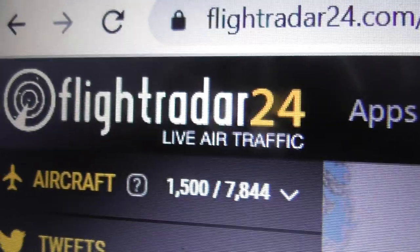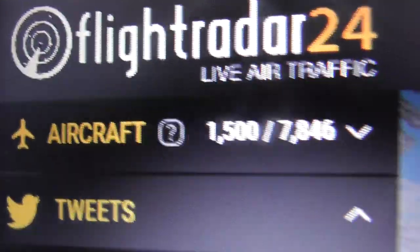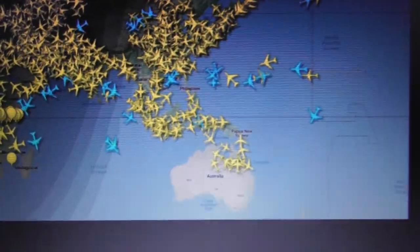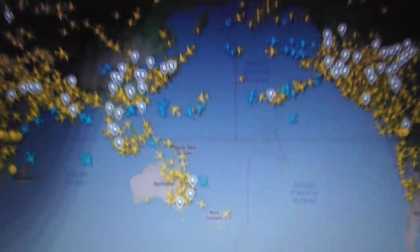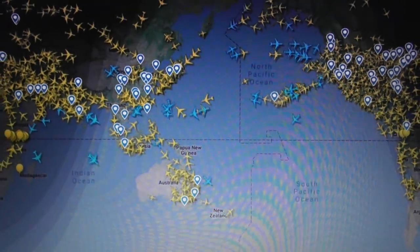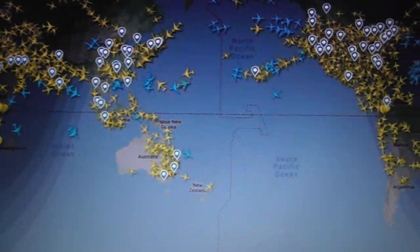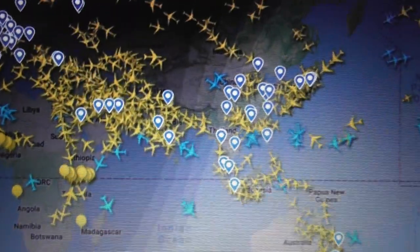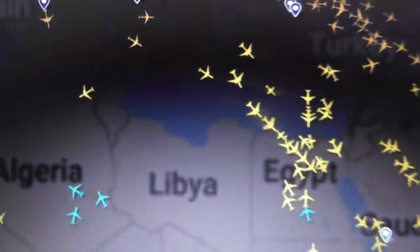The first website I'm going to show you is Flightradar24, which currently shows it's tracking 1,500 aircraft — that's what's on the screen at the moment. Flightradar24 have over 20,000 people feeding data into their system, so there are 20,000 people with receivers out there picking up where planes are and helping to display it on the maps.